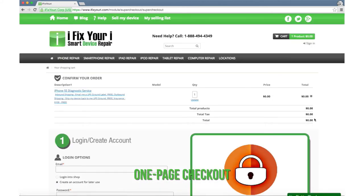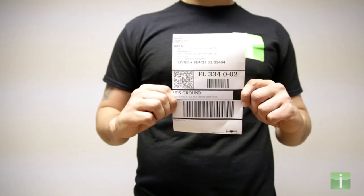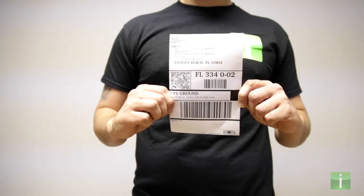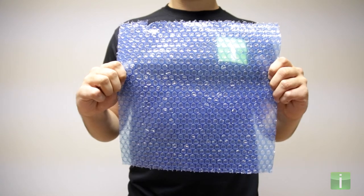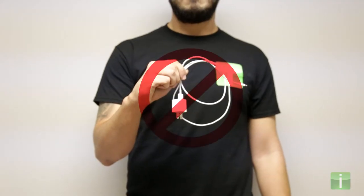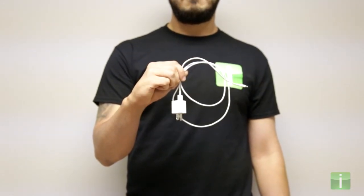After completing our simple one-page checkout, you'll receive a shipping label to the email address provided. In a sturdy box, ship only your device to us, padded with packing material, and with no additional accessories, cases, or power cables.